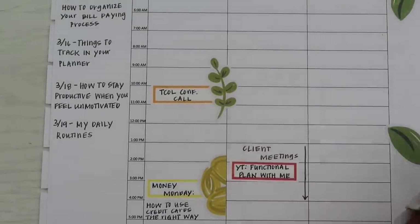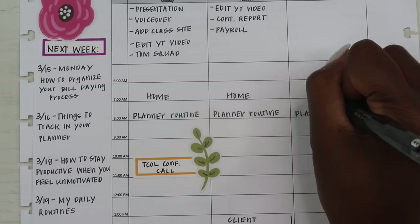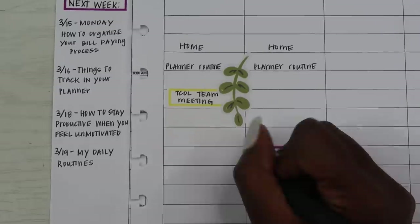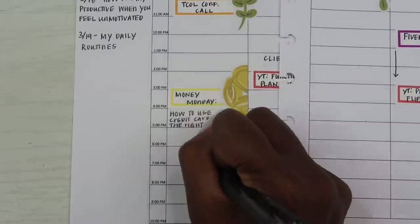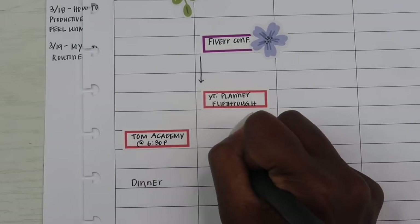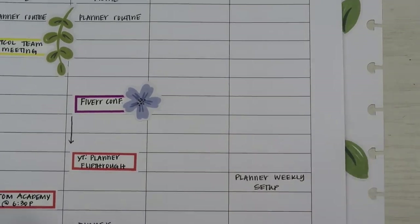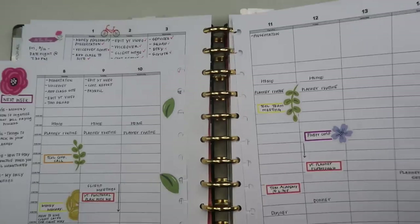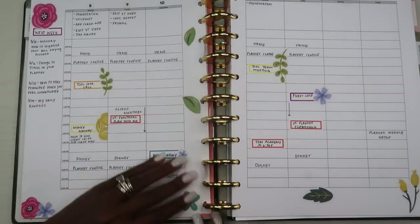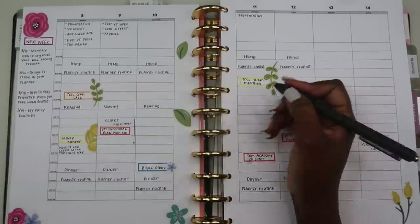Another thing I like to do is write in when I'm going to complete my routines and when I need to reference another planner. In the morning at 7 a.m. I'm usually in my home planner doing some type of cleaning, and at 8 a.m. I'm completing my planner routine — one hour set toward things in the house, then another hour toward my planner routine where I'm looking at everything I need to do throughout the week. This helps me stay on track and make sure I'm referencing my planner at least in the morning, and I try to do the exact same thing in the evening.